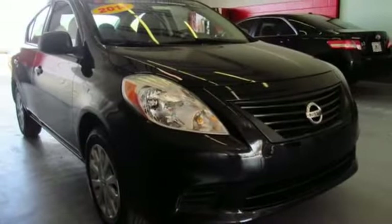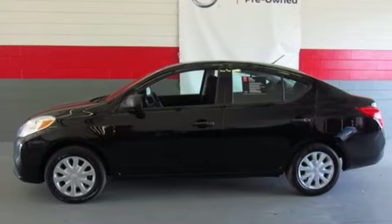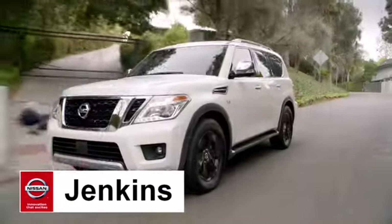If you value exceptional economy, reliability, and versatility, then this Versa is for you. Check it out today. At Jenkins Nissan, honesty is our policy.